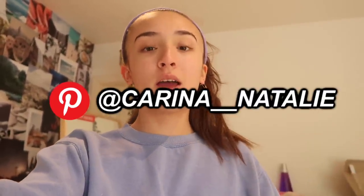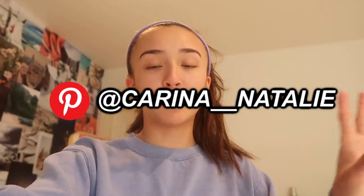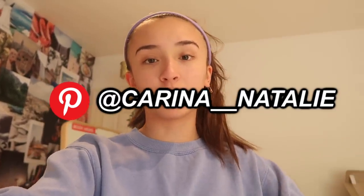Before I get started, make sure that you subscribe, check out my post notifications, and also go check out my Instagram and my VSCO. You can also go check out my Pinterest — my username is karina underscore underscore natalie, same as my Instagram. A lot of people have been asking for that so you can go check that out if you'd like.